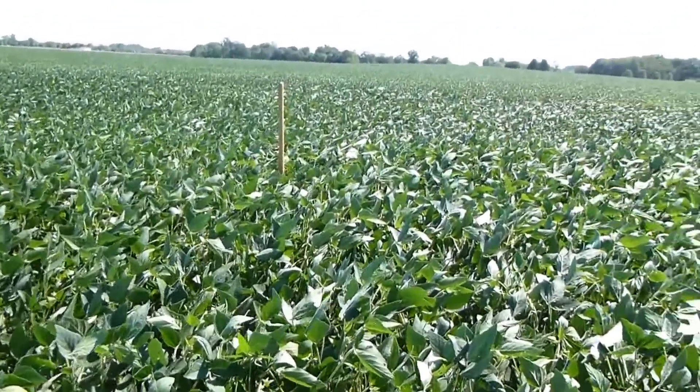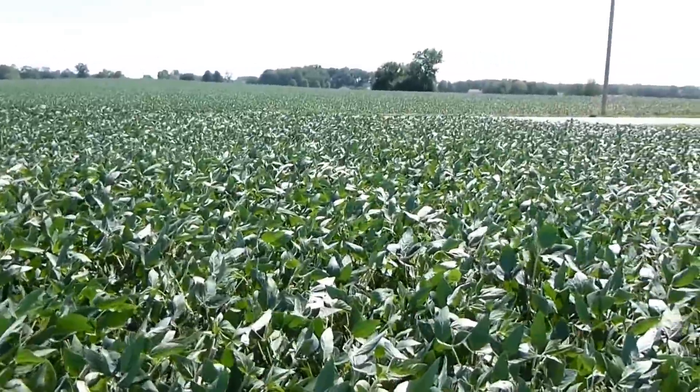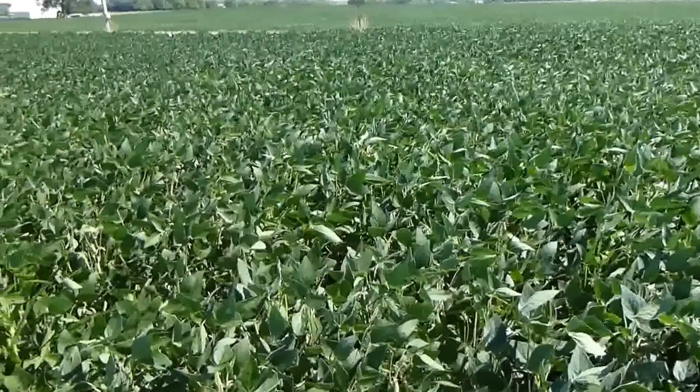Hi, it's Dave Robison with PlantCoverCrops.com. It's here in the first week of August 2012. I'm in a soybean field here at Robison Farms, east of Greenwood, Indiana, south of Indianapolis.